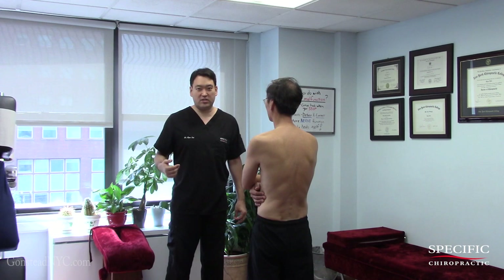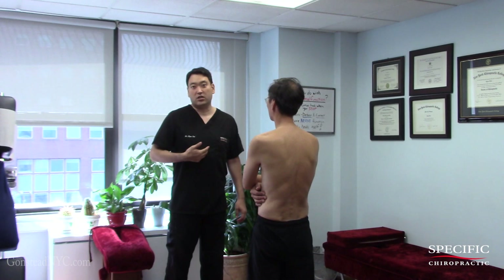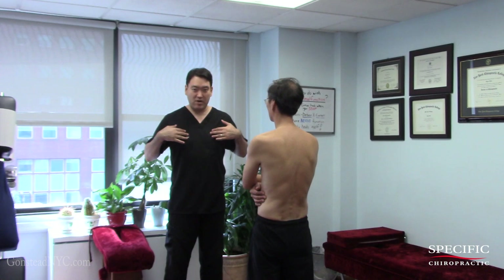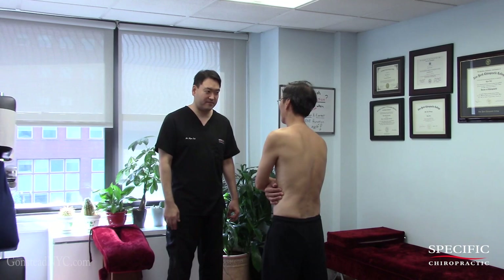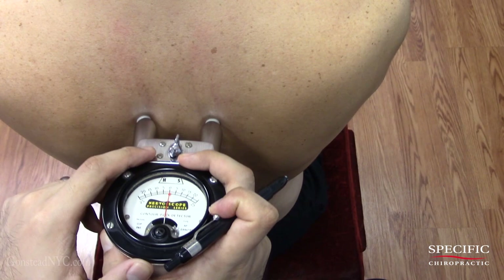He went to the ER, they did a full CT scan — also known as a CAT scan — and they diagnosed him with costochondritis. That means it's a condition of the cartilages from the ribs, between the ribs and the breastbone. These cartilages are inflamed. Since it keeps him up at night and he has a hard time breathing, let's cut out the details and see what's going on.